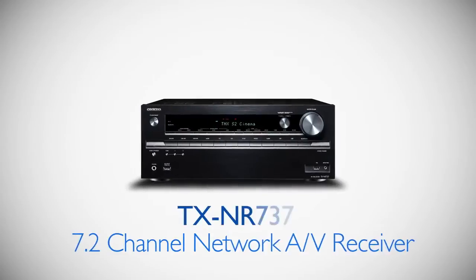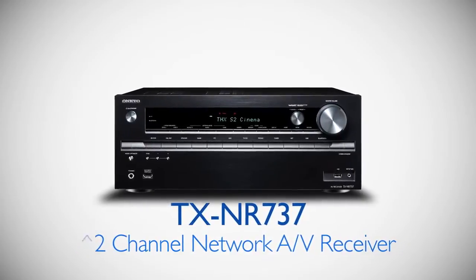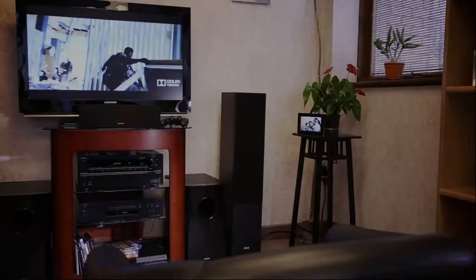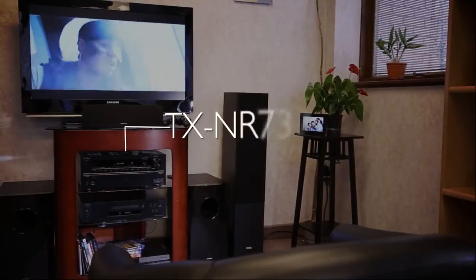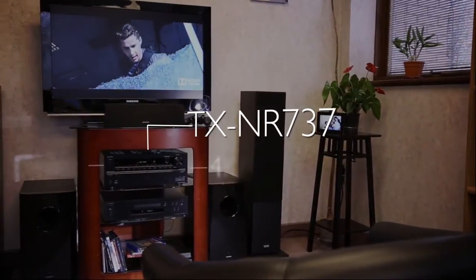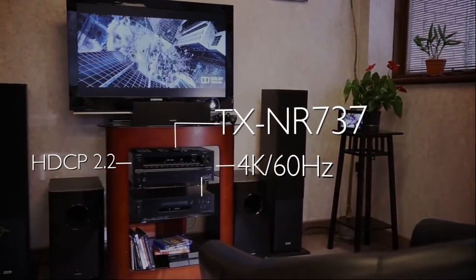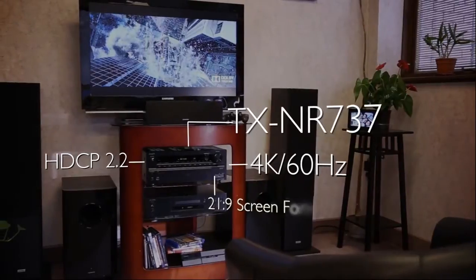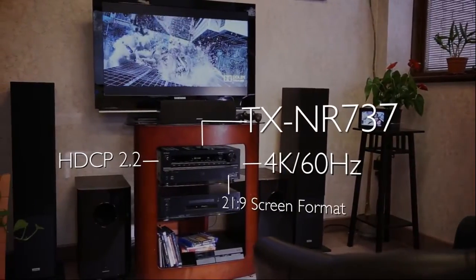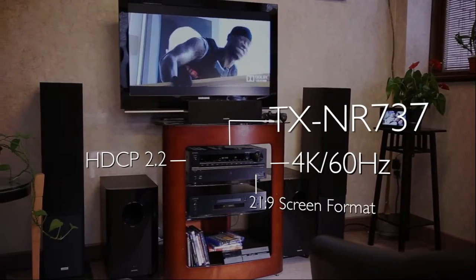Introducing the new 7.2 channel network receiver from Onkyo, the TX-NR737. Including the latest HDMI supporting 4K 60Hz along with HDCP 2.2 copy protection, the 737 is ready for future premium 4K studio releases, 4K streaming via internet service providers, as well as for UHD terrestrial and satellite broadcasts requiring this compatibility.